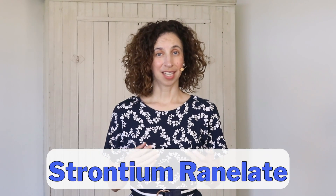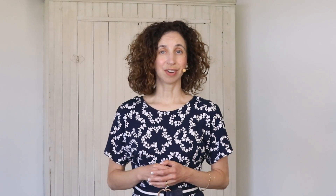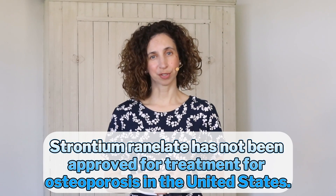Whenever talking about strontium as a supplement, it's important to differentiate between different types of strontium. Strontium ranelate is the form of strontium that has been most scientifically studied. People who take strontium ranelate experience less risk of having fractures than their peers not taking it. However, there have been a number of undesirable side effects, including heart attacks and blood clots. This led to strontium ranelate being pulled from the European market in 2017. The United States has never approved strontium ranelate as a treatment option for osteoporosis.